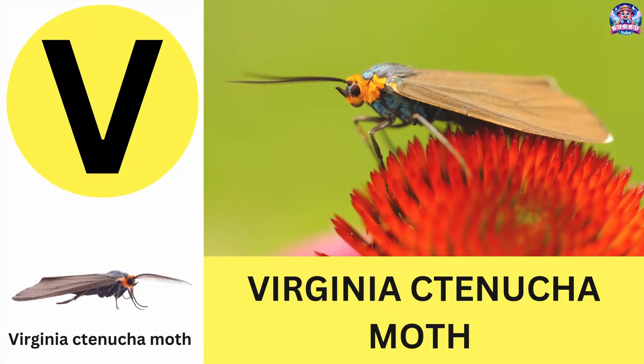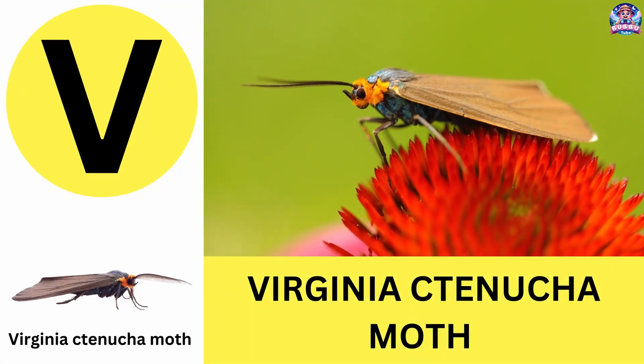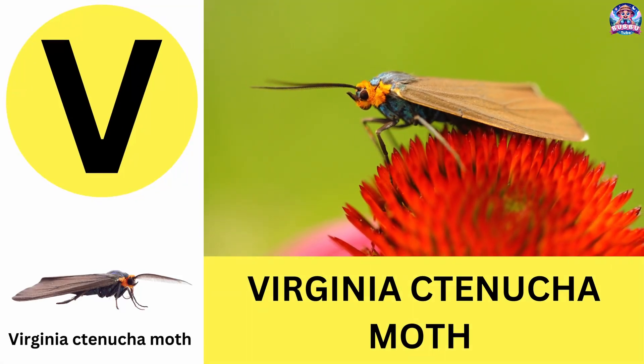V. V is for Virginia ctenucha moth. Virginia ctenucha moths are colorful moths that fly during the day. V is for Virginia ctenucha moth.